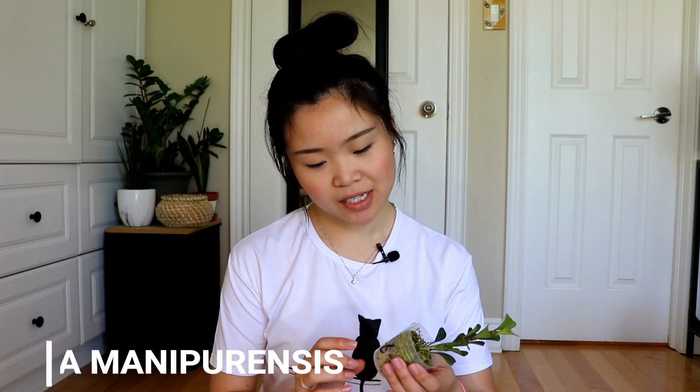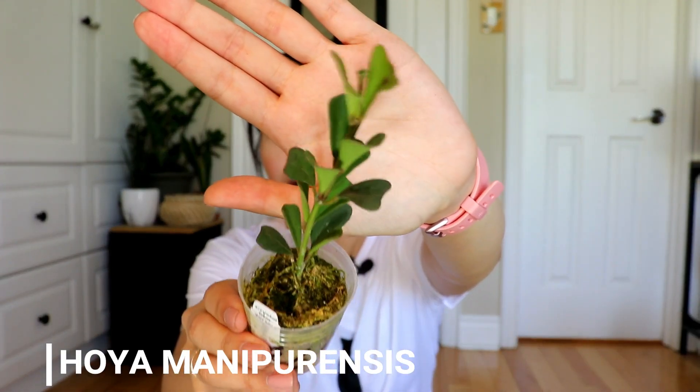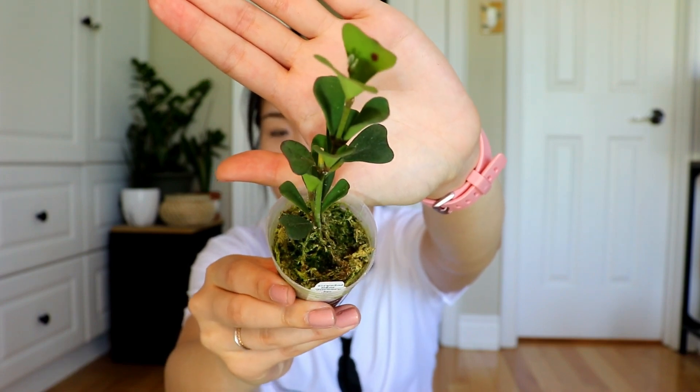Next up from Crystal Star Nursery is this one, which I think is so cute — the leaves are so unique. This one is called the hoya meniparensis. The leaves are super oddly shaped, kind of triangular. I've never seen a hoya like this. I'd say this one and my rotunda flora are the coolest looking hoyas in terms of leaf shape. It's not super fuzzy or anything, but I really like the leaf shape. I got a cutting and it's a lot longer than I expected, so that's a plus.